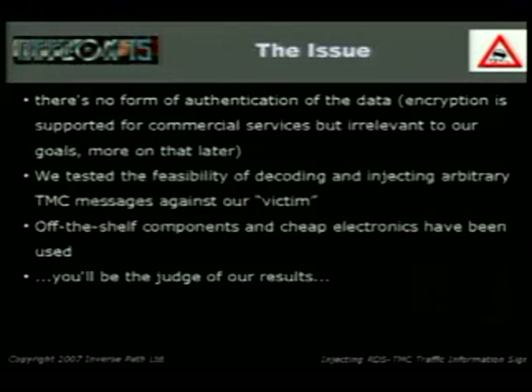What we wanted to do: send fake TMC messages against our victim using off-the-shelf components. We didn't want to spend $10,000 doing this — more or less $100. You'll be the judge of our results.